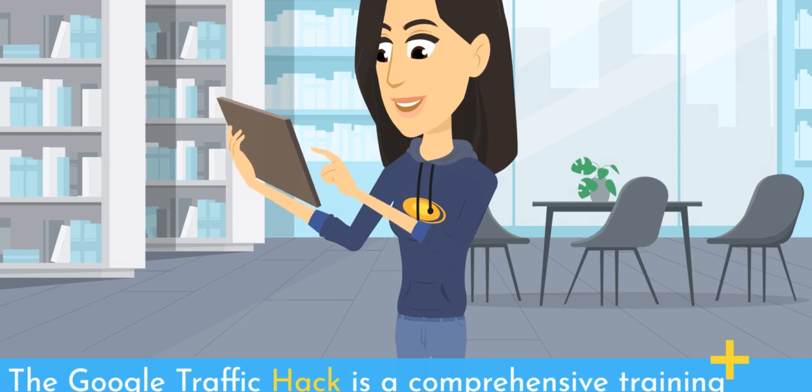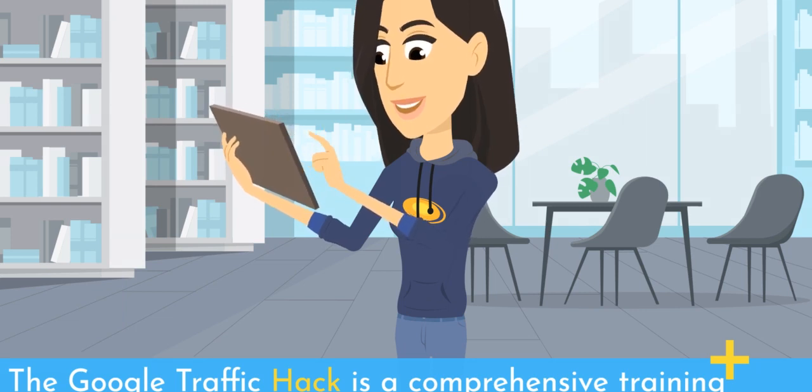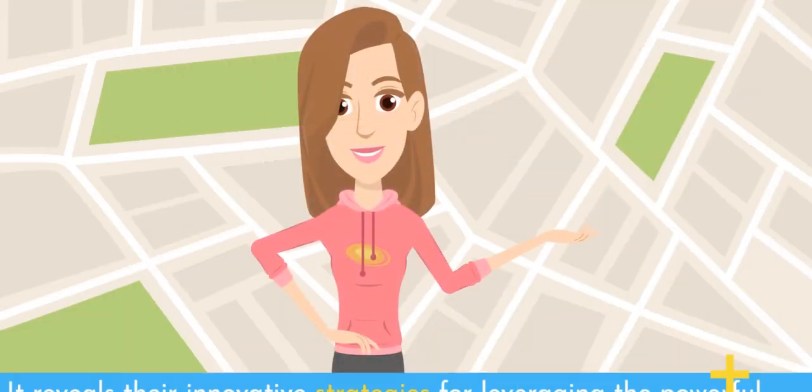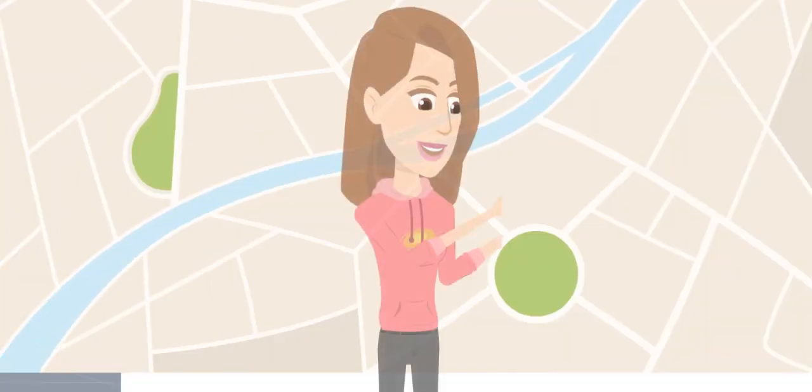The Google Traffic Hack is a comprehensive training program created by online marketing experts James Renouf and Dave Espino. It reveals their innovative strategies for leveraging the powerful Google Maps platform with other Google tools and services to generate a consistent stream of laser-targeted visitors on demand. Rather than relying on traditional SEO or paid ads, this method taps into a unique combination of techniques utilizing the Google Traffic API, Google Maps data, and even Google's AI technology.